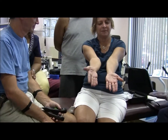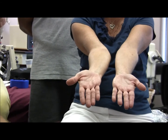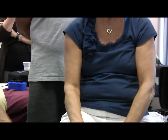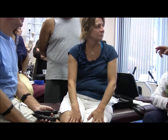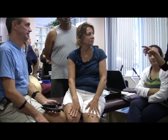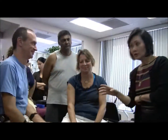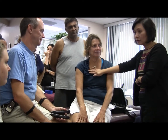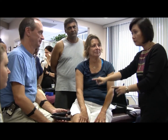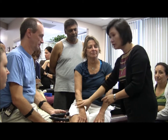You have the frequency of the essential oil, the frequency of the practitioner's heart, and the frequency of the practitioner's hands — so three frequencies going around here. Then you have the frequency of the scar itself. All four frequencies are now circulating together and that's what achieves the release.